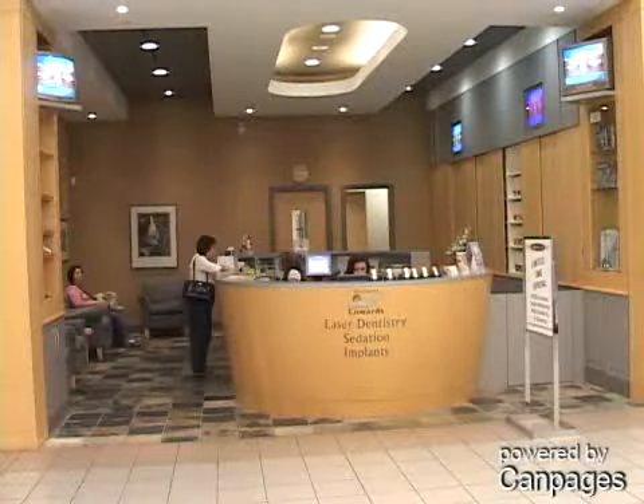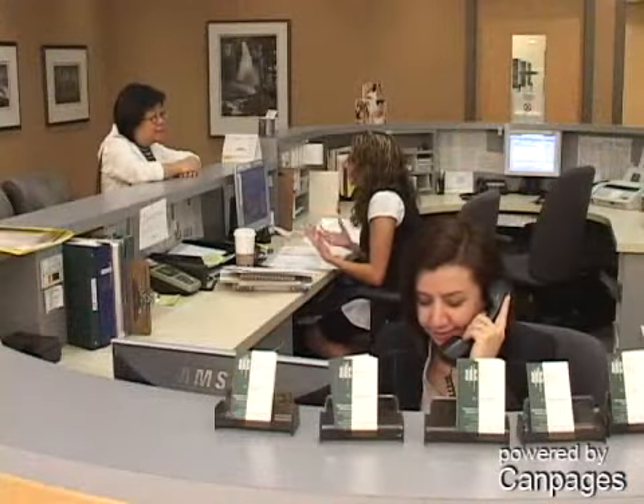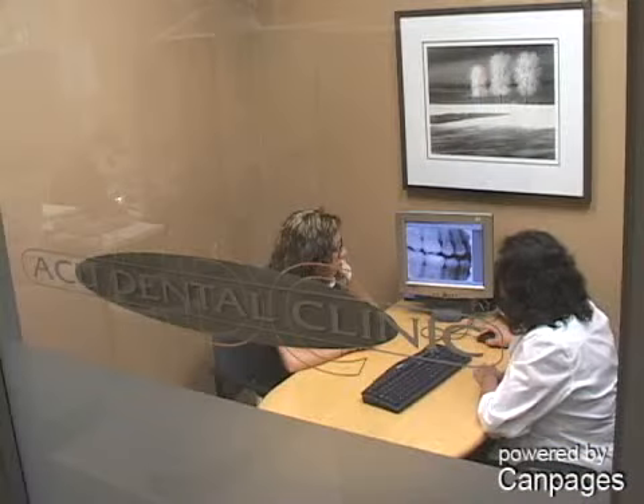At West Coast Dental, our state-of-the-art technology provides the best treatments and preventative care available, with the least invasive methods and virtually no discomfort.